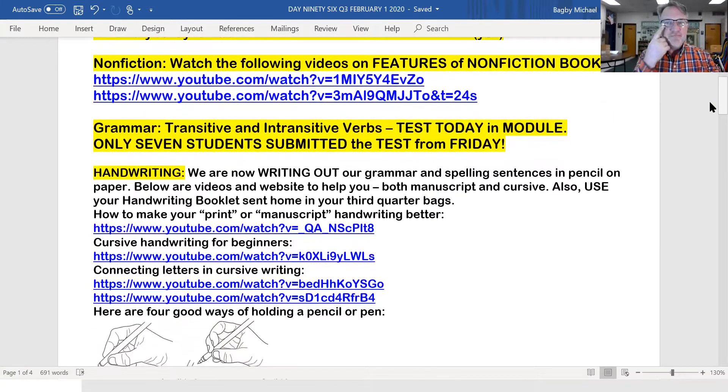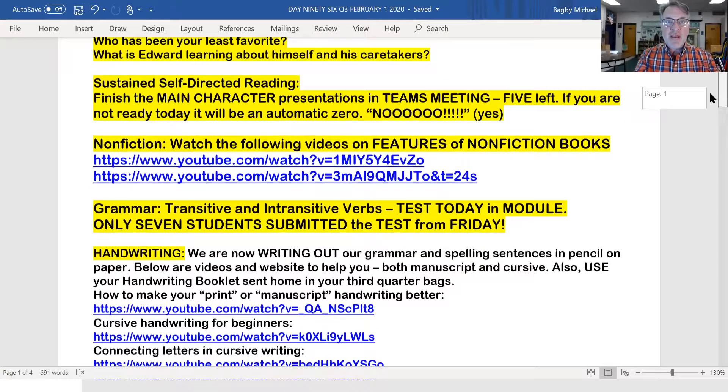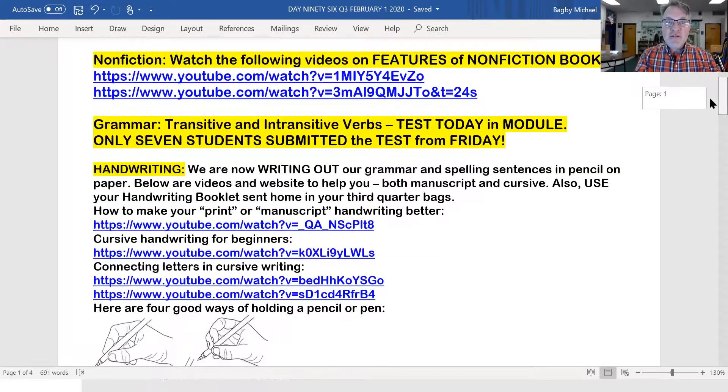Seven students. That's a big old teacher tear running down my cheek — you might not be able to see it, but it's there. Only seven students submitted the test from Friday. If you don't get it in today, it would be a zero, just like the main character presentations if you're not ready.